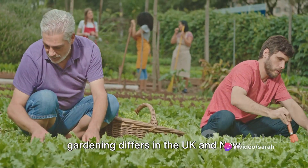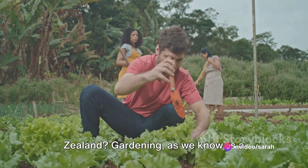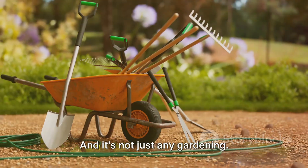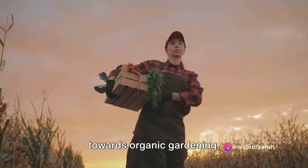Have you ever wondered how vegetable gardening differs in the UK and New Zealand? Gardening, as we know, is a global phenomenon, popular across continents and cultures. And it's not just any gardening — there's a significant rise in interest towards organic gardening.